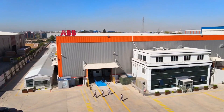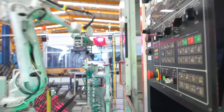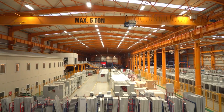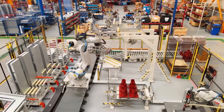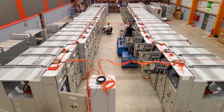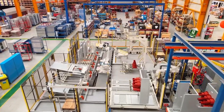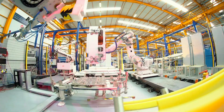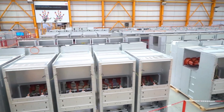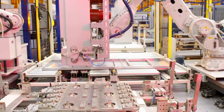ABB Turkey's manufacturing facility stands at the forefront of robotics technology in the country. As part of the esteemed global ABB group, renowned for its prowess in industrial automation, ABB Turkey specializes in manufacturing a diverse range of industrial robots, robotics systems, and automation solutions. The facility exemplifies ABB's commitment to delivering cutting-edge robotics technology across various sectors including automotive, electronics, and consumer goods. Equipped with advanced facilities and skilled engineers, ABB Turkey ensures the production of high-quality robotic solutions tailored to meet clients' specific needs. ABB Turkey also prioritizes sustainability through energy efficiency, resource conservation, and environmental stewardship in its operations.